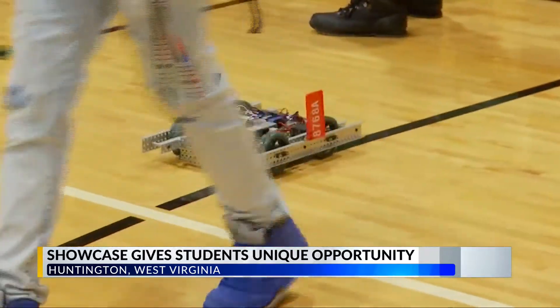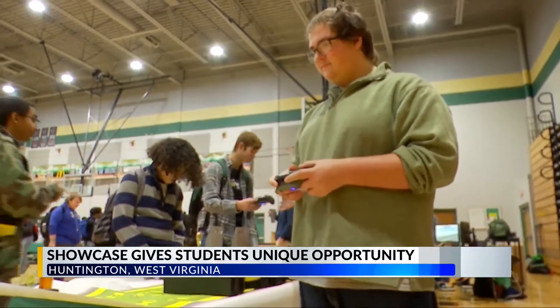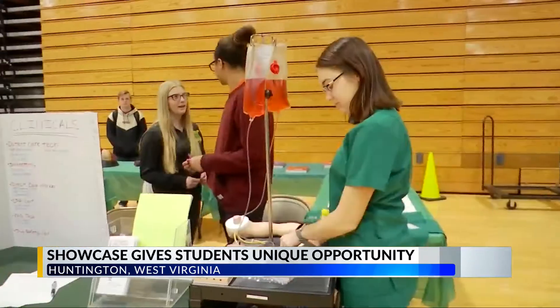Classes include subjects like health, science, aerospace, sports medicine, early childhood, ROTC, and visual and performing arts.